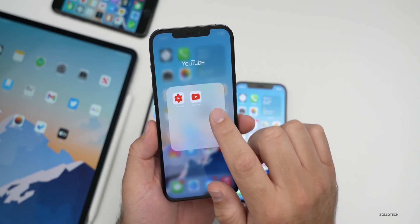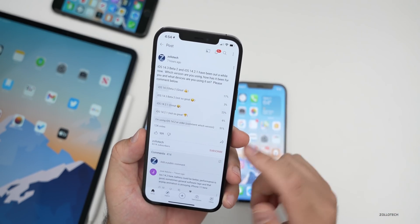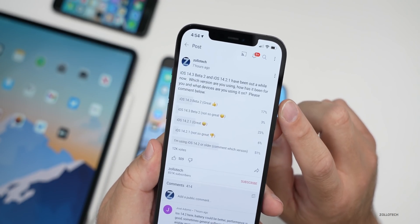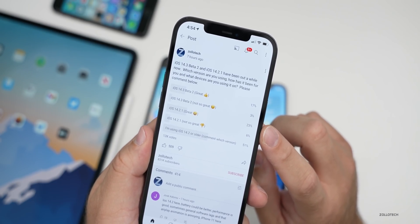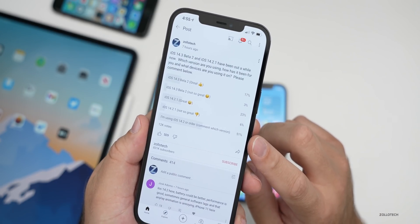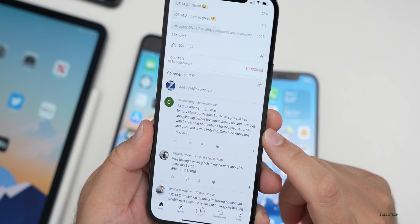Let's take a look at the YouTube community poll. Ram management was good — this has been sitting in the background for an hour or so before filming this video. There are 12,000 votes. I said iOS 14.3 beta 2: great or not so great, and 14.2.1: great and not so great. So 14.2.1 is mostly great, and 14.3 beta 2 is decent. Over 50% of people are using 14.2 itself.